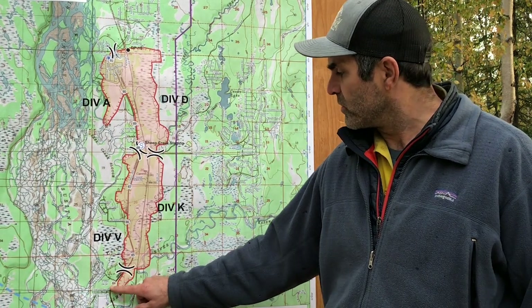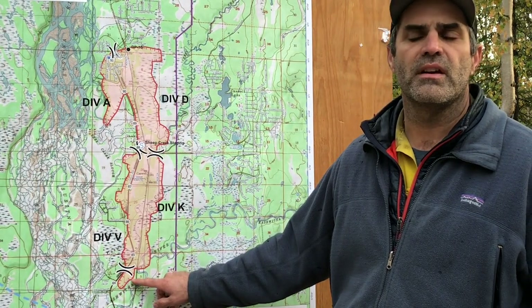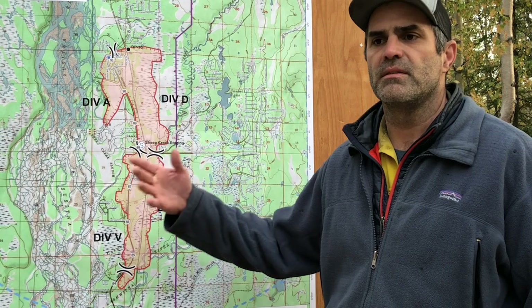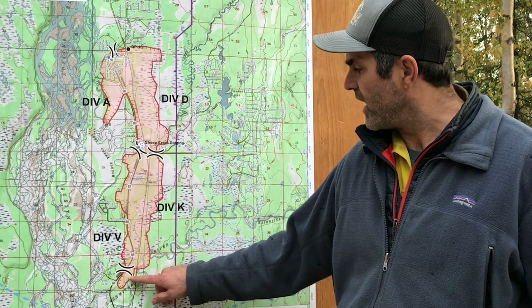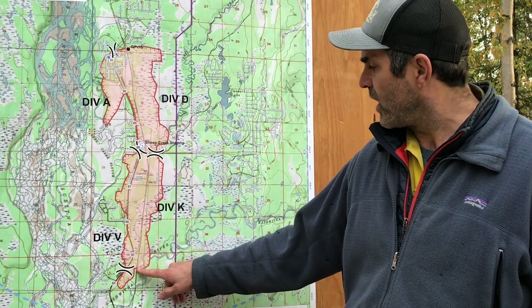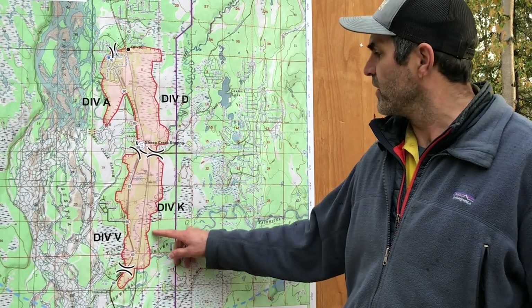We got a dozer in there yesterday. We pushed around the southern perimeter of the dozer until we hit a body of water or a muskeg that we weren't able to proceed with that dozer. We have hand crews that are going to tag off of that and look for opportunities to cross the Keshwitna River and take this fire north.